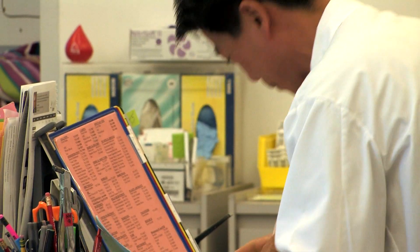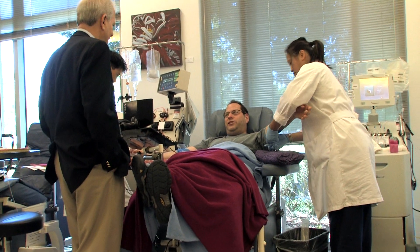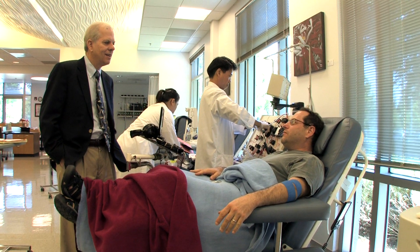Stanford Blood Center has become known for certain milestones. Cytomegalovirus was first identified at Stanford as important for transfusion support. We're still one of very few — maybe the only — blood bank in the country that does CMV testing on every single donor every time they donate.